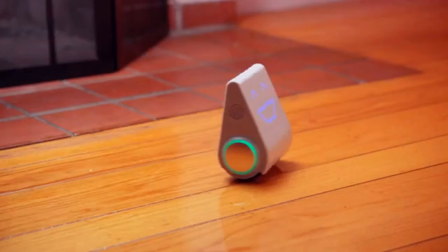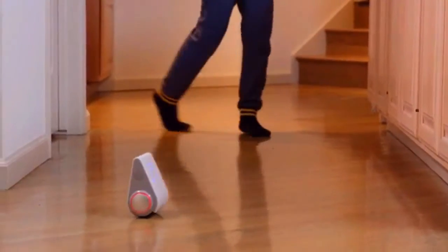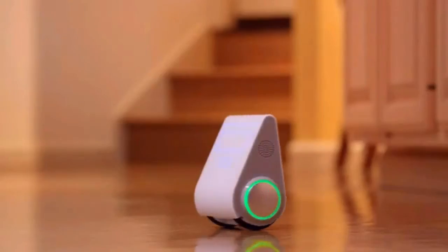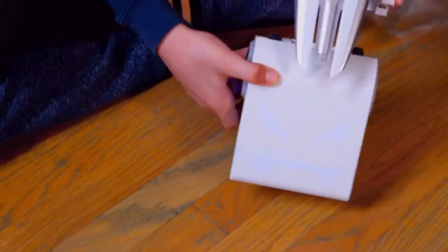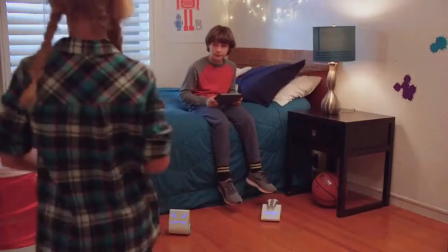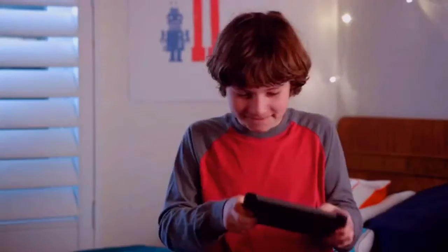In free play mode, you can just start playing. Every spin, grin, dance, and silly voice naturally teaches coding skills. You can customize Codibot in so many ways, or pair two Codibots together for battle mode. May the best Codibot win.